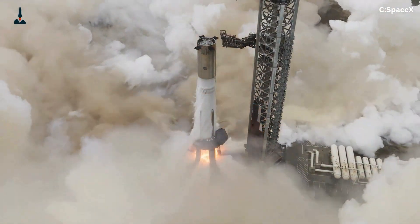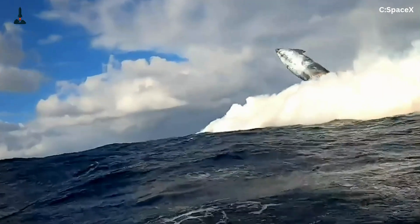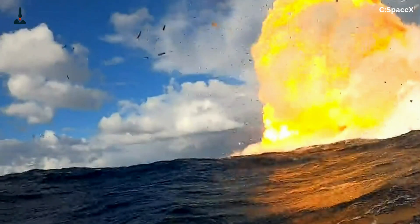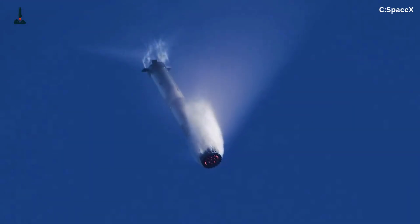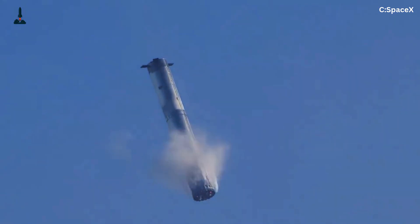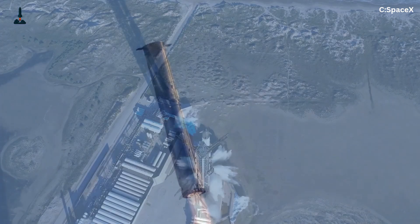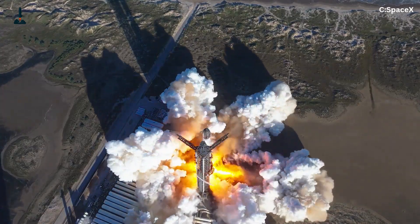But SpaceX seems to have cracked the code. From the terrifying explosions of the early Starship tests to the near-perfect liftoff of Booster 10, the synchronization of 33 Raptor engines has become one of the most complex feats of engineering ever attempted. Today we're going deep into how SpaceX ignites, balances, monitors, and controls those 33 raging Raptors to work as one single engine.